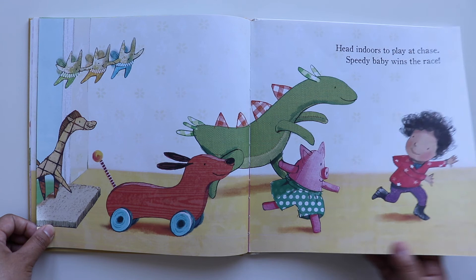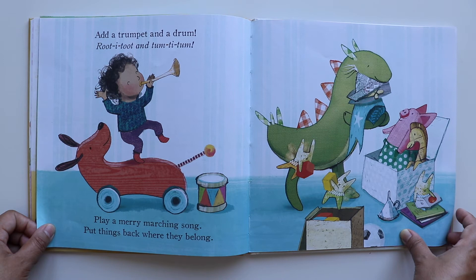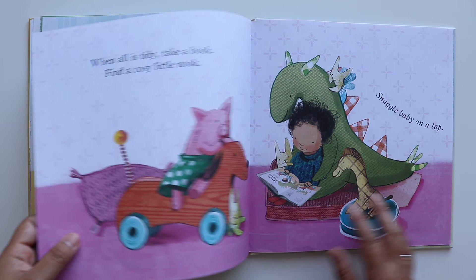Head indoors to play a chase. Speedy baby wins the race. Add a trumpet and drum. Rooted toot and tummy-tum. Play a merry marching song. Put things back where they belong.